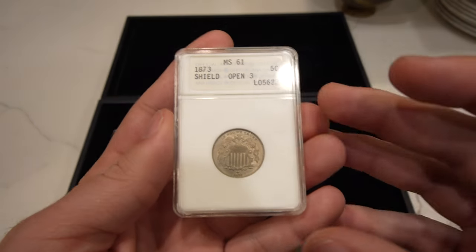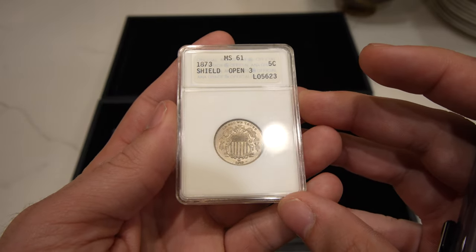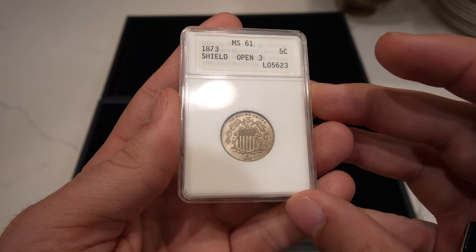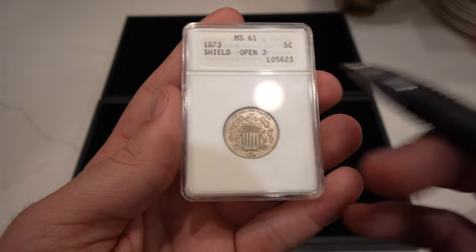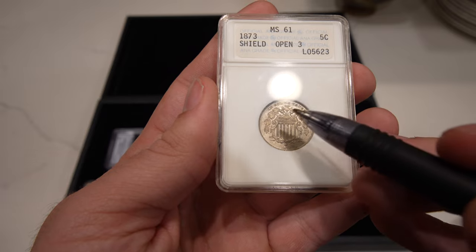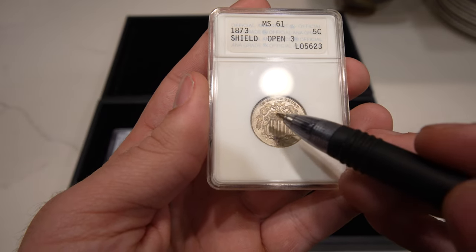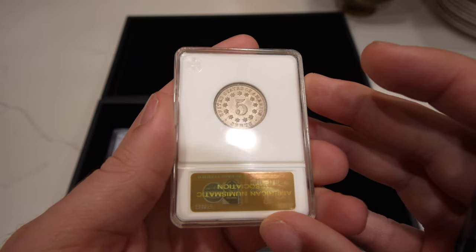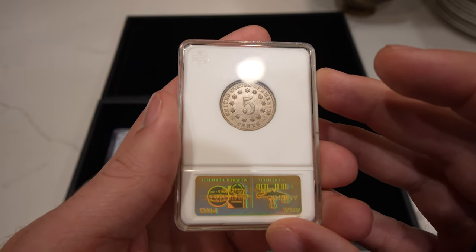Next one is this 1873 Open Three Shield Nickel in an ANA holder — definitely really nice. I looked for the doubled die obverse, which happens right up here on the coin by the details, but this one is not a doubled die obverse. Still a nice looking coin in a holder that's very desirable.